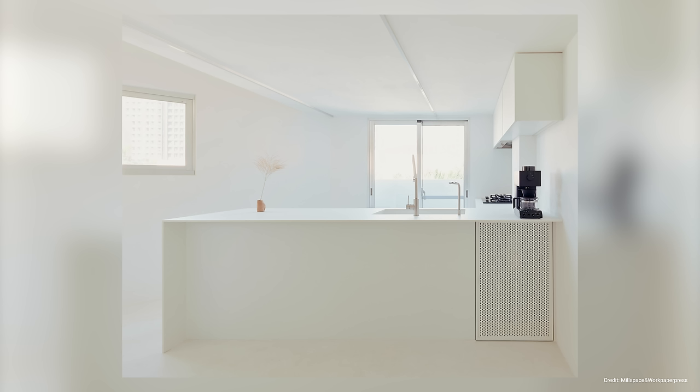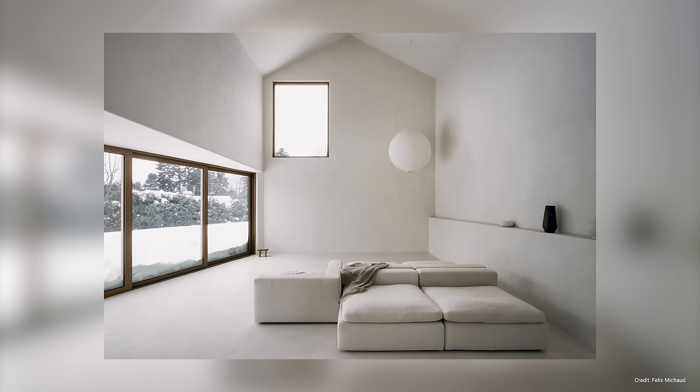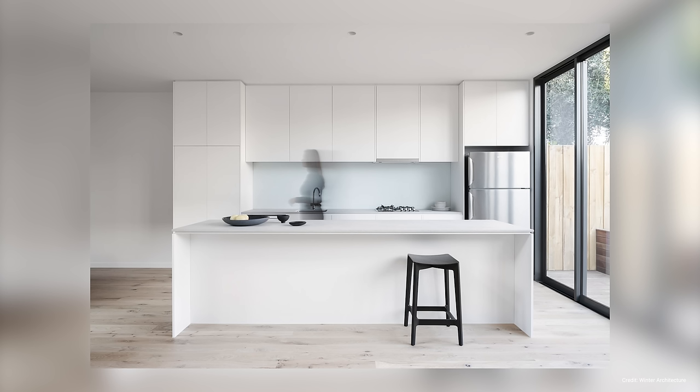Similarly to all white interiors, extreme minimalism is characterized by uncluttered spaces, a limited color palette, and clean lines, which ultimately creates a peaceful, calm, and stress-free atmosphere. The main downside is that it lacks the warmth and coziness that other design aesthetics offer. It is very restrictive, as you can't display sentimental objects or have any clutter lying around, which makes it difficult to maintain — you have to be constantly cleaning and putting things away. At the end of the day, it is a personal choice but most people struggle with the upkeep of this style.